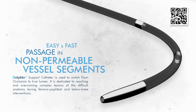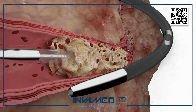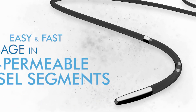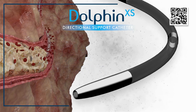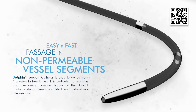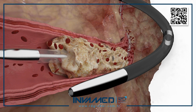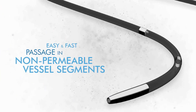From a technical perspective, the catheter is manufactured using biocompatible polymers reinforced with a stainless steel braid, ensuring torque control without excess stiffness. This layered construction gives Dolphin XS a balanced feel, allowing operators to exert directional pressure without fear of kinking or overcorrection. The catheter's inner lumen is polished for low resistance, enabling it to accommodate micro guidewires and contrast injections if needed. Its compatibility with DSA (digital subtraction angiography) systems and overlay guidance tools further increases its utility in advanced intervention labs.